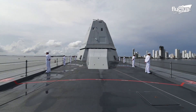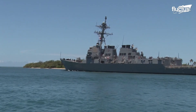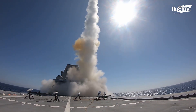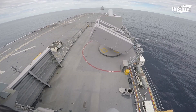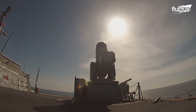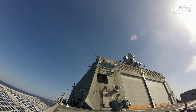Hello everyone, and welcome back to the Fluctus Channel. The United States Navy has an impressive fleet, including some of the world's best destroyers, frigates, and aircraft carriers. These humongous vessels are the centerpieces of U.S. amphibious warfare, which is why they are equipped with state-of-the-art, built-in weapons systems.